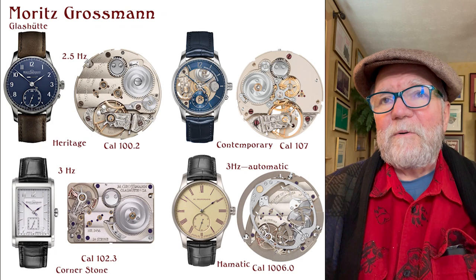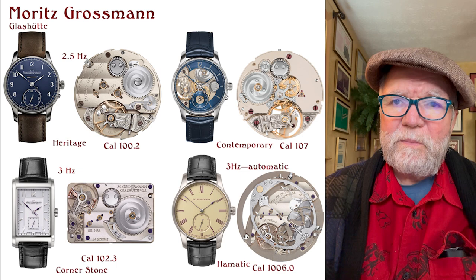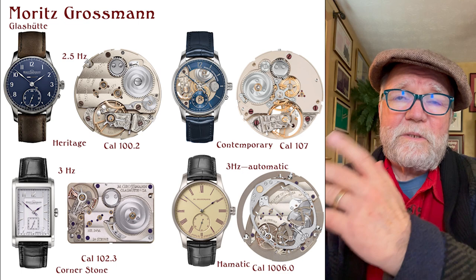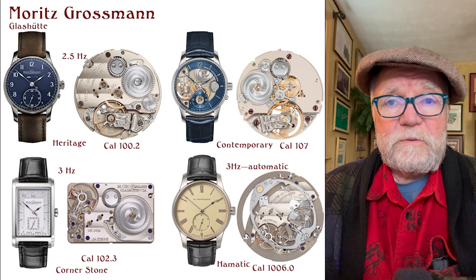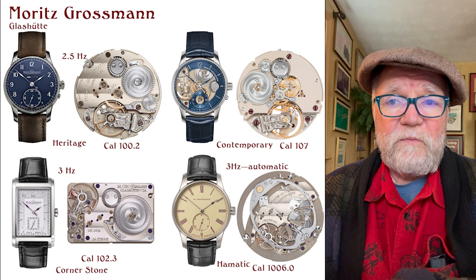Moritz Grossmann is one with brilliant watches. Moritz Grossmann is not a person — it is a watch company, put together and run by Christine Hutter. She got the rights to the Moritz Grossmann name, which is historically one of the major German watchmakers, and built a big watchmaking facility in Glashütte with a number of very interesting movements.